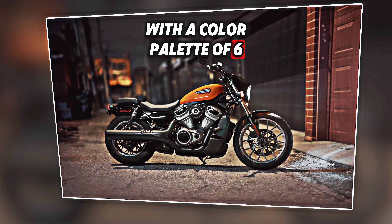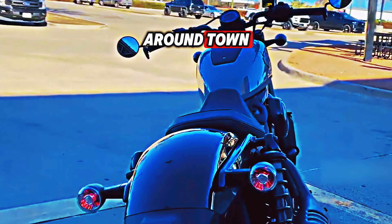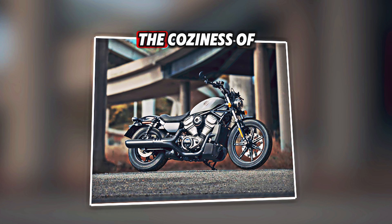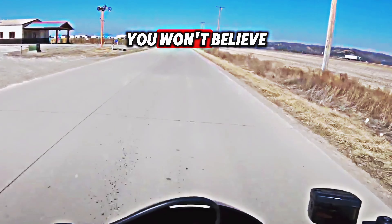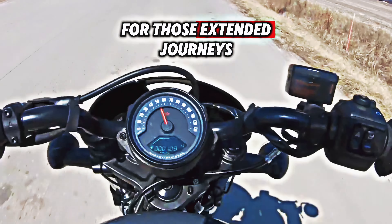You have options with two varieties, each with a color palette of six. This bike isn't made just for sprints around town — it's ready for huge cross-country adventures. Despite being on two wheels, the upright riding position and plush seat will transport you to the coziness of your favorite armchair. The 2024 Harley-Davidson Nightster is the agile, self-assured cruiser you've been looking for, and its liquid-cooled engine is ideal for those extended journeys.